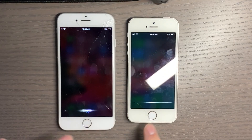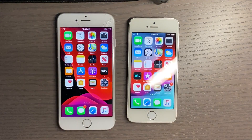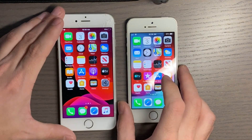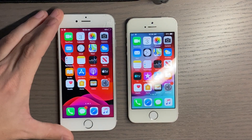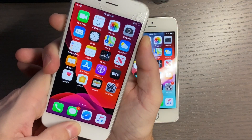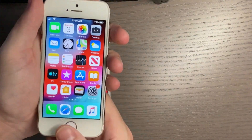Another thing that does not work is Siri — so if you use Siri, you won't be able to use that. Another thing that does not work is you cannot take screenshots at all.